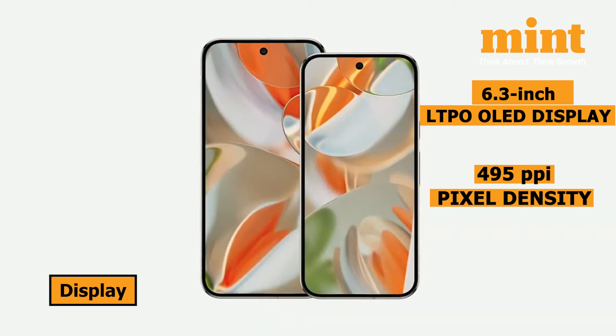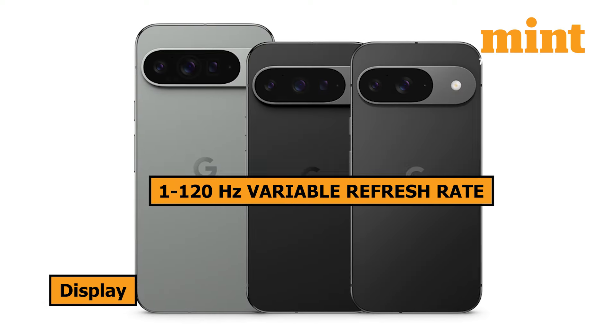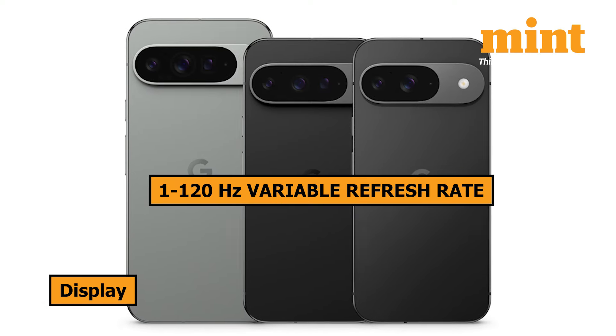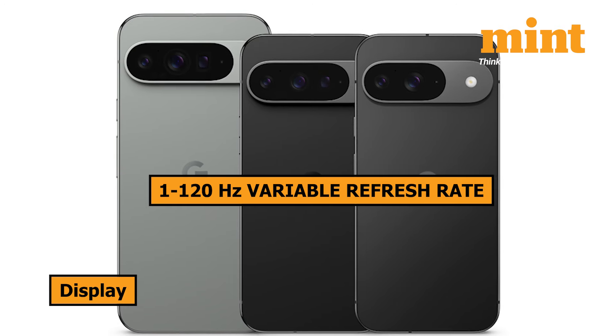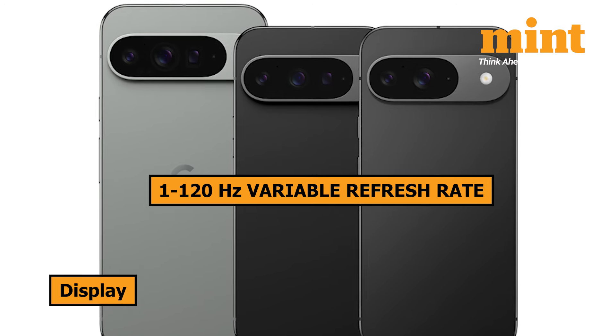For those who prefer larger displays, the Pixel 9 Pro XL steps it up with a 6.8-inch LTPO OLED display and a resolution of 2,992 x 1,344 pixels, giving you a 486 ppi density. Both Pro models feature a 1 to 120Hz variable refresh rate, which not only enhances the visual experience but also helps save battery life by dynamically adjusting the refresh rate based on your usage.